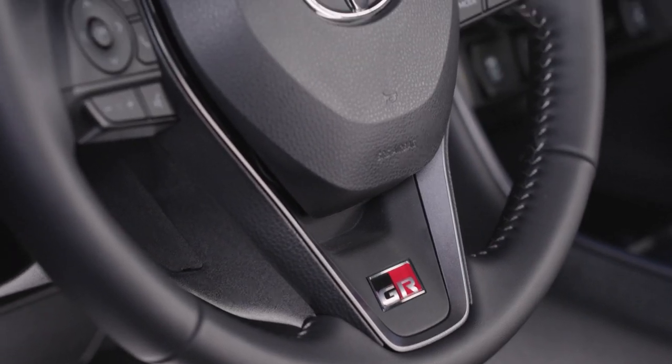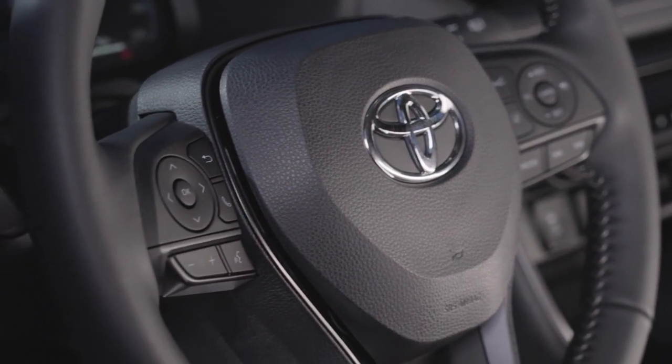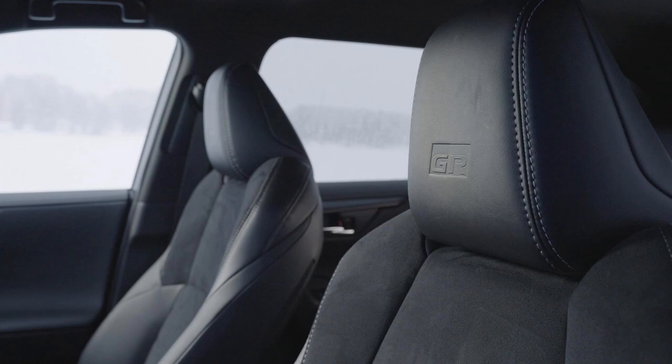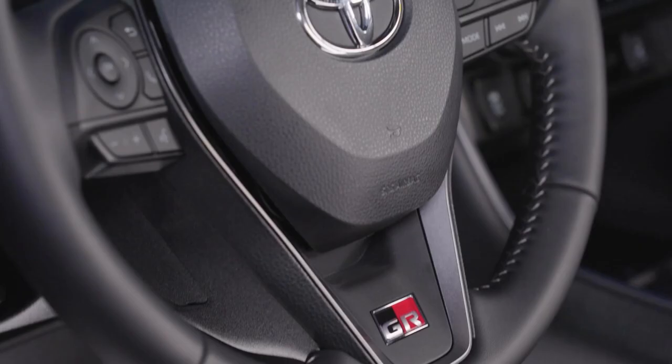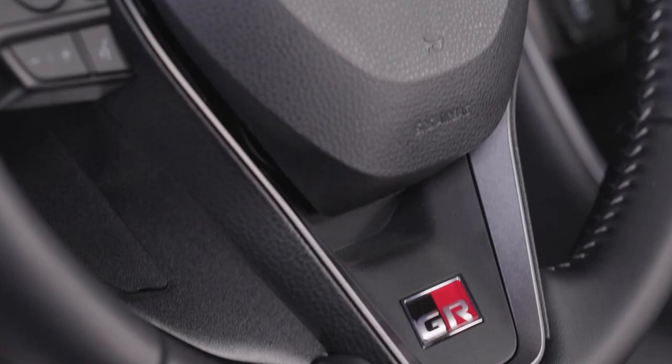Silver-grey stitching contrasts nicely on the seats, steering wheel, and shift lever. The GR logo is embossed in black-on-black on the front seat headrests. Dark grey metallic trim details on the steering wheel, air vent bezels, and the center console frame around the shift lever add to the sophisticated cabin look. The GR logo can also be found on the steering wheel and carpet mats.